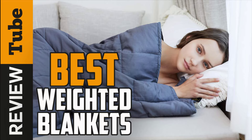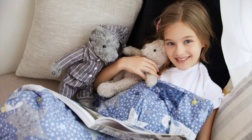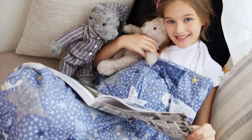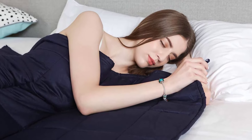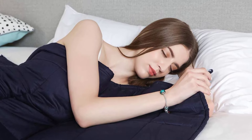Weighted blankets are the newest trend in the bedding industry. They have become a highly popular sleeping accessory because of their natural ability to induce the release of happy hormones, enhancing sleep duration and quality. The reduction of cortisol and release of more serotonin decreases blood pressure and heart rate levels while promoting a healthier lifestyle.